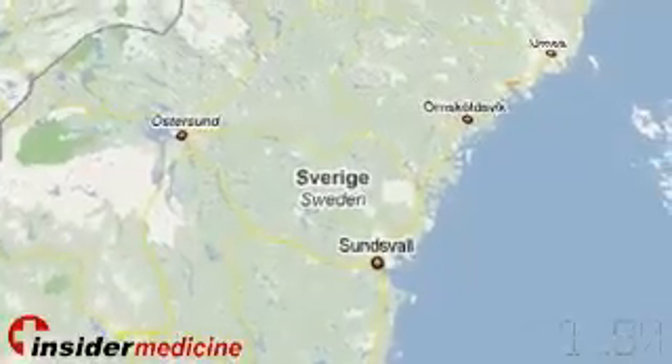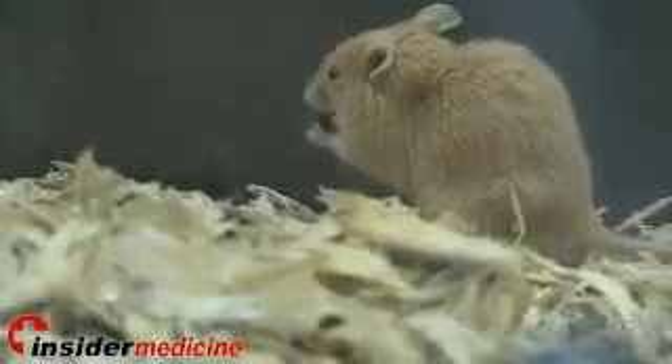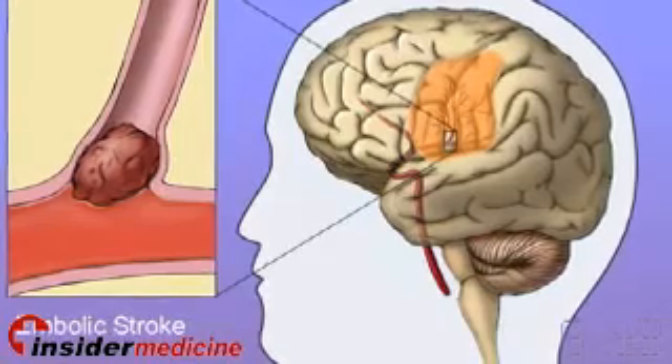For Insider Medicine in 60, I'm Essie Heinrich. From Sweden, researchers have identified 37 genes in mice that lower cholesterol and reduce the chance of plaque formation, which is a risk factor for the development of heart disease and stroke.